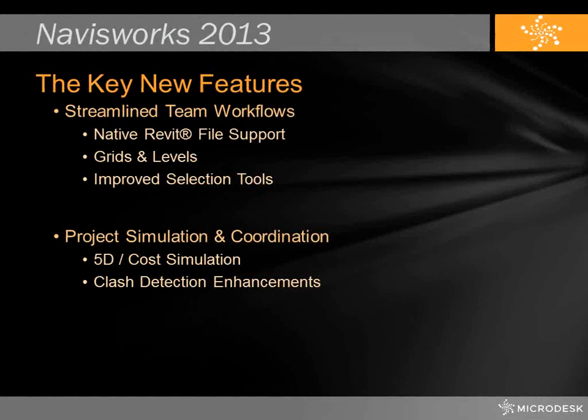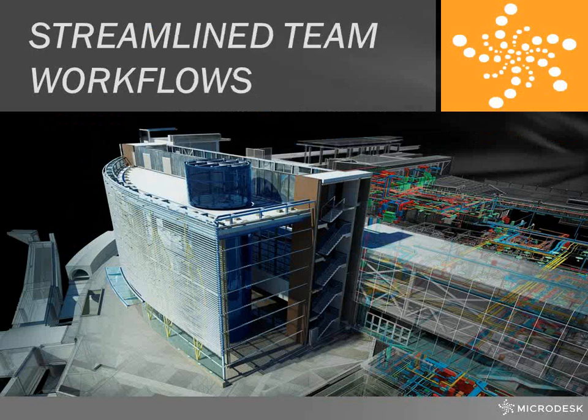Because we're limited on time, we wanted to stick to two main categories: streamlining team workflows and project simulation. These will show you the differences and all of the new features that have been added to the software. There are just so many great features in this release and we wanted to focus on the ones we think you'll be very impressed with.